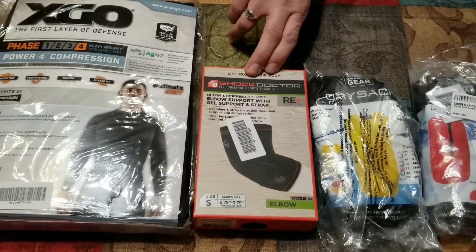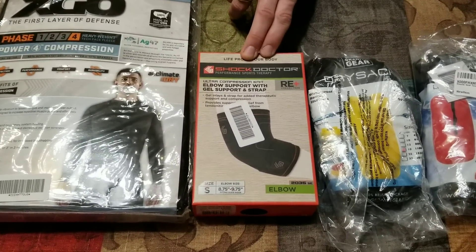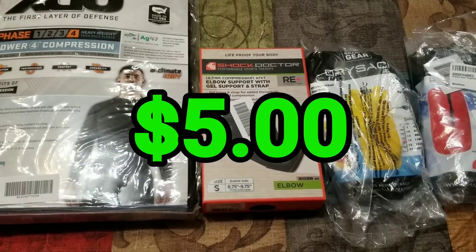This is a Shock Doctor Ultra Compression Knit Elbow Support with Gel Support and Strap. I believe I can get about $5 on eBay — I will not be selling that one on Amazon.